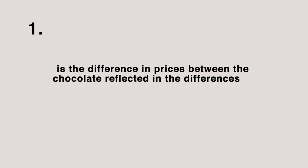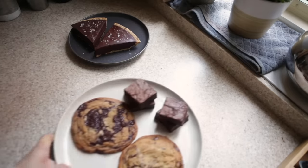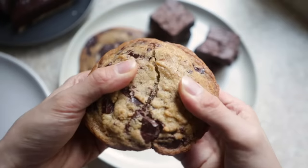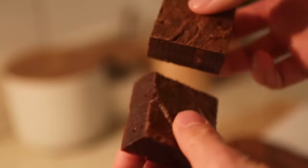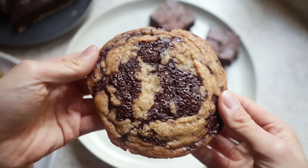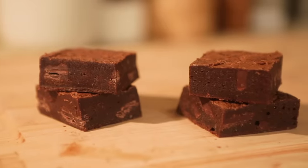Back to those three questions from earlier. Number one: is the difference in prices between the chocolate reflected in the differences in quality, taste, flavor, and texture in the desserts? Absolutely. In every single one of these desserts — the cookie, the brownie, the tart — I noticed a very significant difference. The Lindt chocolate seemed to be sweeter, less prone to melting, less prone to firming up, with a very single-noted, nostalgic, comforting chocolate taste. The Valrhona chocolate was more complex, melted quicker, set up firmer, and added a textural and aroma difference that the Lindt did not. Not saying one is better, but they're very different.